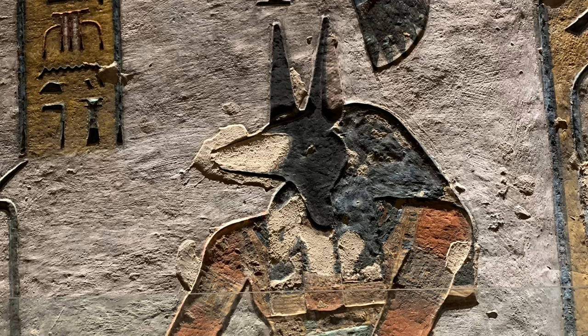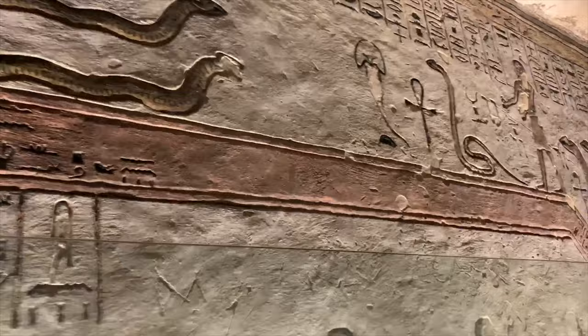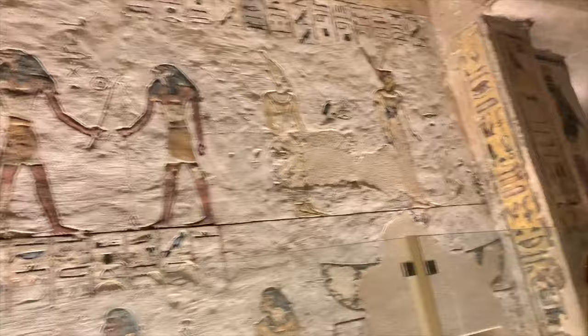This is Ramses III. This one probably has the best carvings and paintings I've seen yet — the colors are just impeccable. Our guide was saying that the reason why there are snakes depicted here is because these are the otherworldly creatures that will greet you in the afterlife, that you have to combat in the 12 gates of the afterlife — 12 meaning the 12 hours of night.